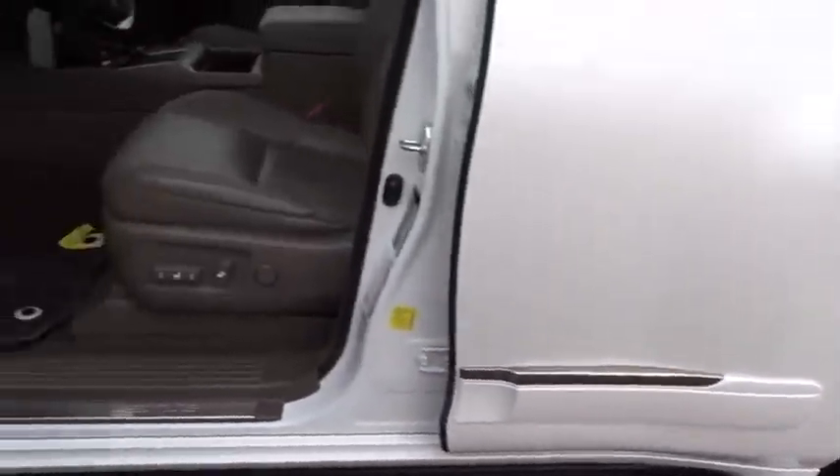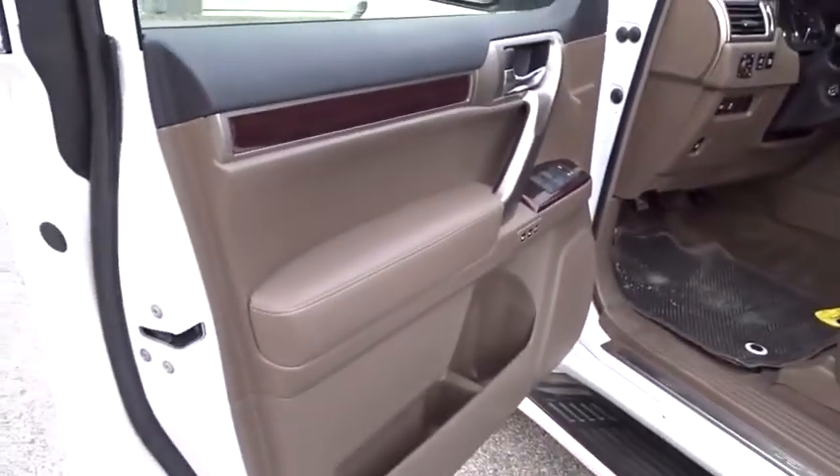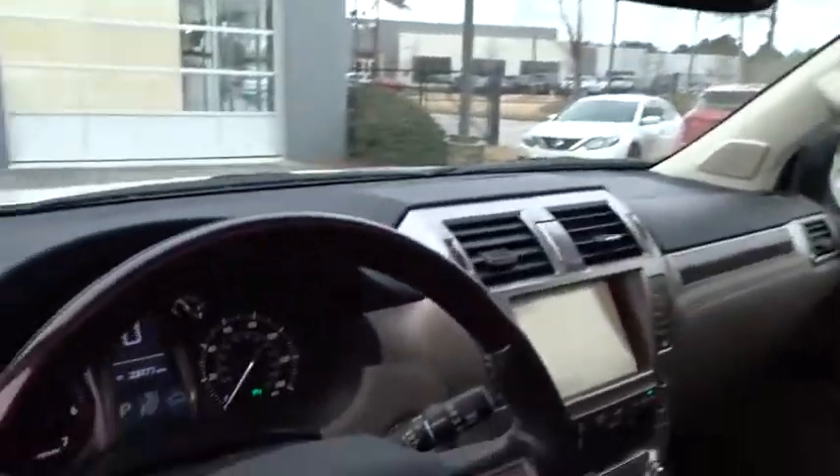Stability control, navigation system, navigation package, leather-wrapped steering wheel, dual airbags, Bluetooth, power steering, and adjustable steering wheel.